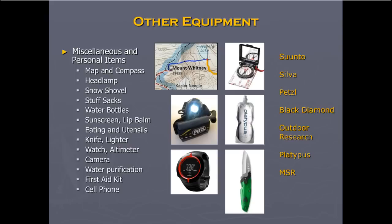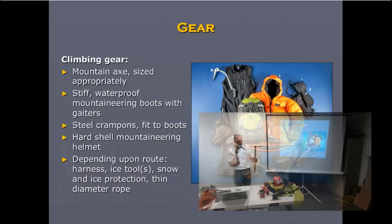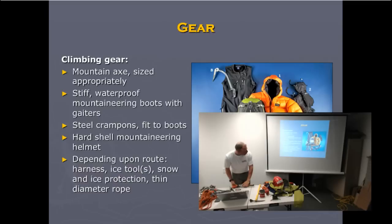Other equipment for Shasta: a robust headlamp, an altimeter, a watch, a sharp knife, a collapsible water container, a fully featured compass, and a set of maps. For climbing gear on technical routes, you may need to graduate from a mountain axe to an ice tool depending on how steep your route is. You may need ice climbing crampons, more specialized equipment, harnesses, and protection so you can protect the route, plus a rope.